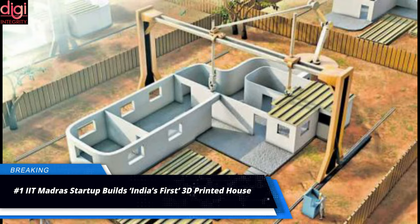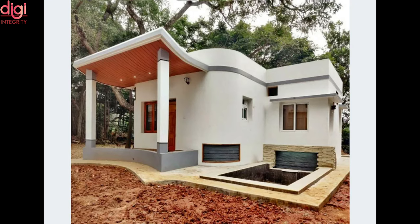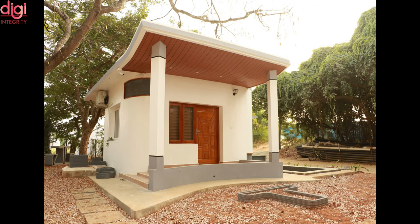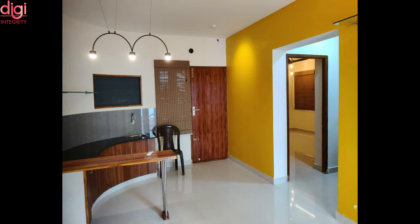Tvasta Manufacturing Solutions, a startup founded by alumni of IIT Madras, has made what it says is India's first 3D printed house. The team printed the structure using a specialty concrete they developed, capable of producing large-size 3D structures in short periods. They say the mix is based on ordinary Portland cement with a low water-cement ratio.